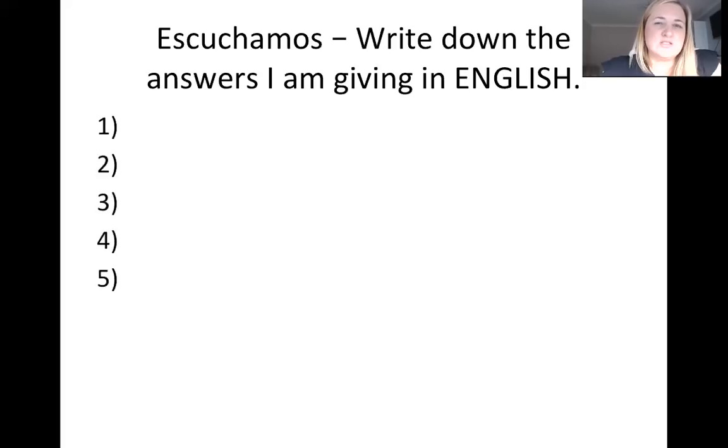Right, first one — number one: estoy muy bien, gracias. Estoy muy bien, gracias. What is that one in English?